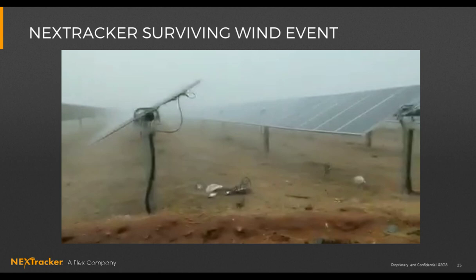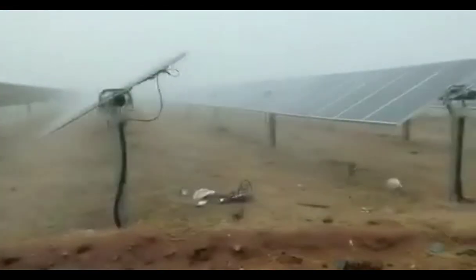Let's look at this in the real world. This video from India, just before monsoon season, shows extreme winds hitting a tracker site. One comment people noticed immediately was that the trackers weren't stowed at zero degrees. The problem with stowing at zero is that while it's good for foundation costs, it completely ignores dynamics. NextTracker's system is fully damped — and all these attributes go into a healthy system surviving a storm that would probably cause failures otherwise.